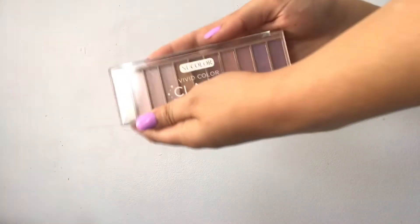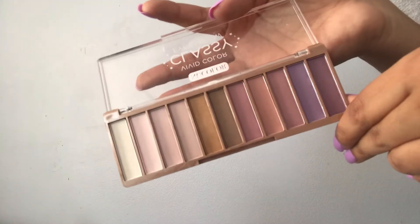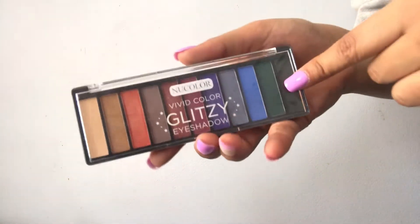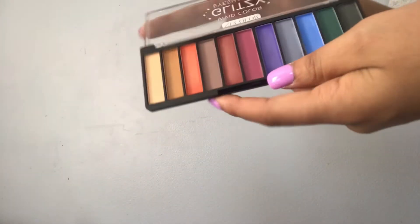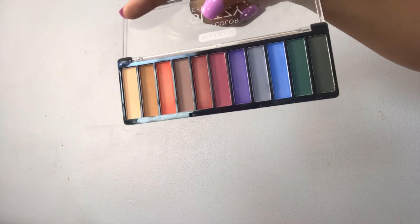Next I have two New Color palettes that I got from my mom in a set. The first is Classy — more of a nude everyday type of palette and really pretty. Then I have the Glitzy palette, which is more of a fun, play-around one with all those bright, fun shades.